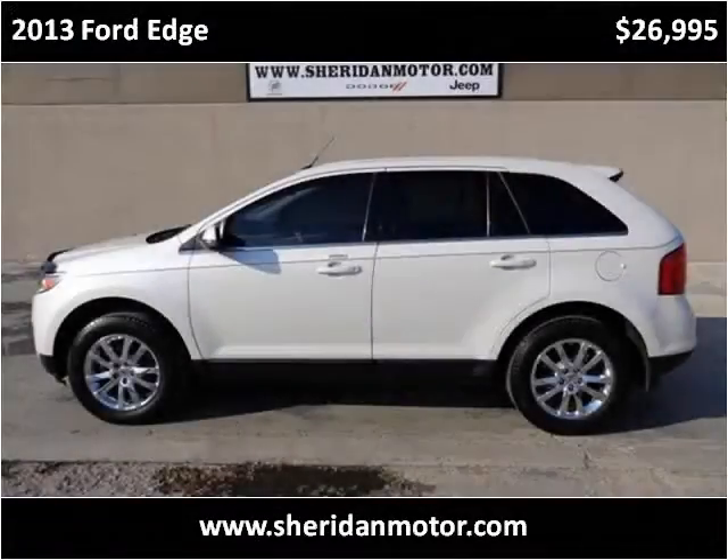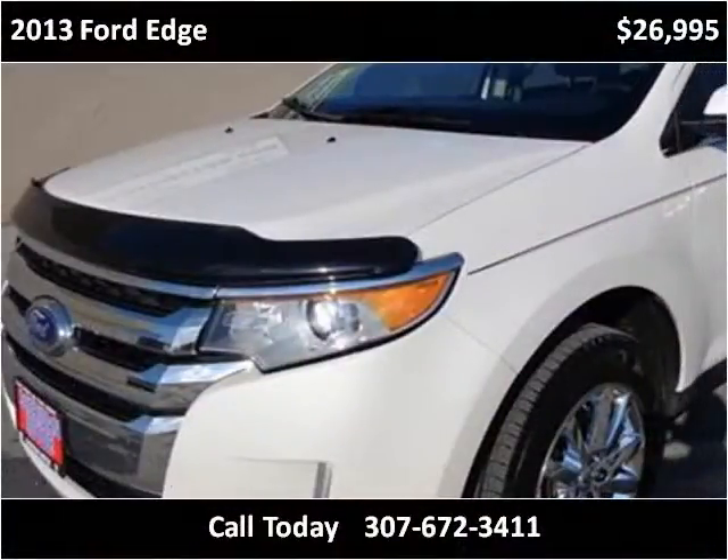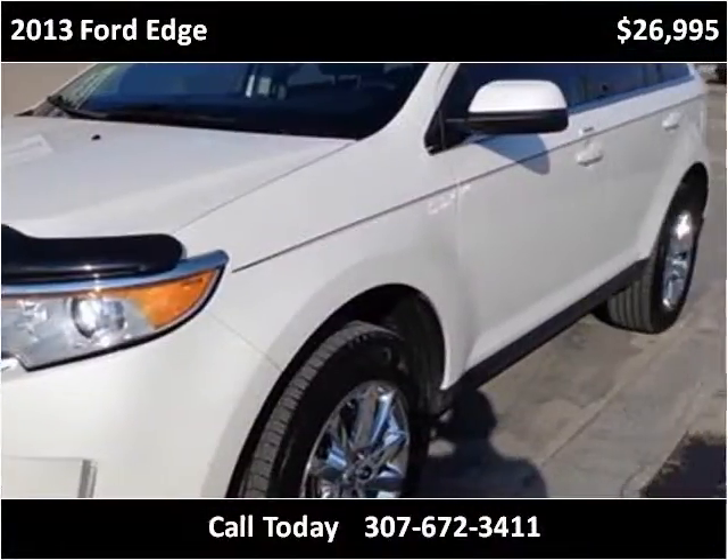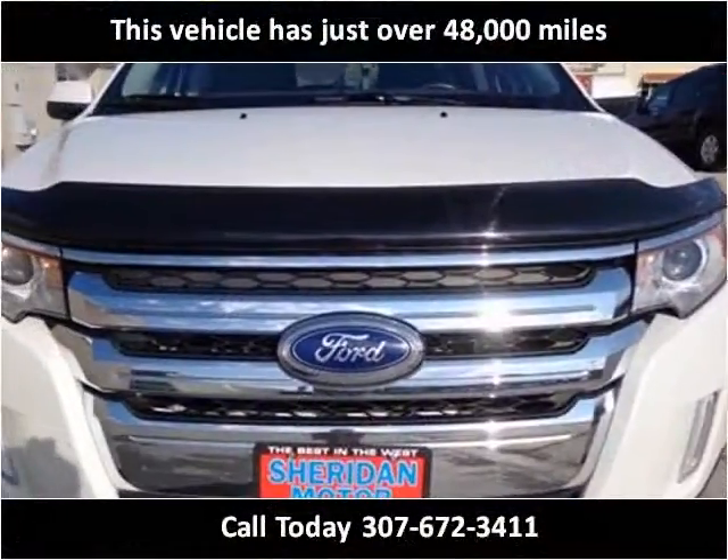This 2013 Ford Edge is available from Sheridan Motor. This vehicle has just over 48,000 miles.